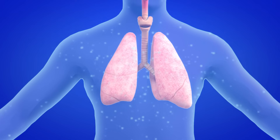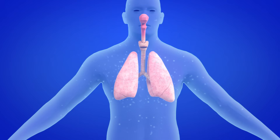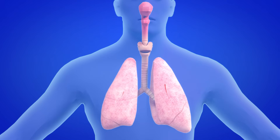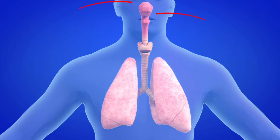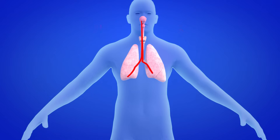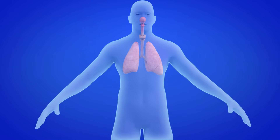The red blood cells are responsible for carrying oxygen to all parts of the body. Carbon dioxide is a harmful substance that we have to eliminate from our body, going back out the way it came in — from the lungs to the nose or mouth. Carbon dioxide is eliminated from the body without us even realizing it.